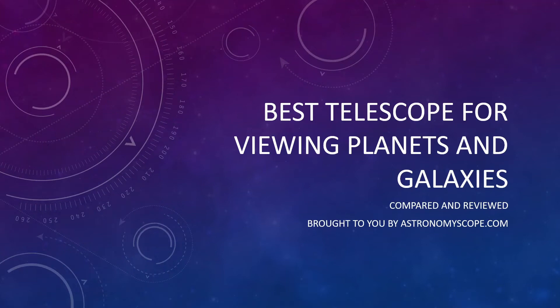Are you looking for the best telescope for viewing planets and galaxies? If so, you've come to the right place, because today I'm going to be walking you through the top three recommendations, having researched the market extensively for my own very first telescope. These suggestions are suitable for beginners and also more experienced astronomers who may be looking to upgrade.